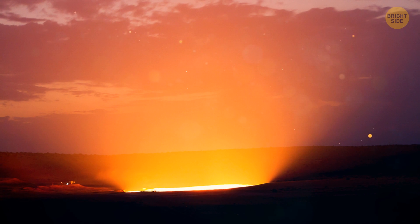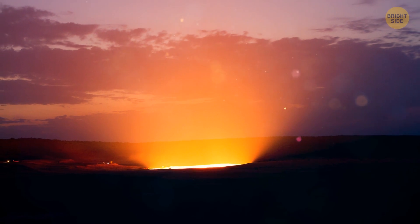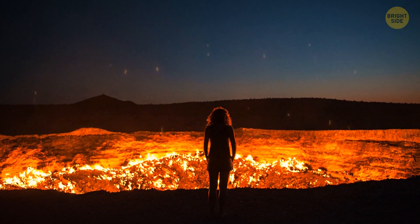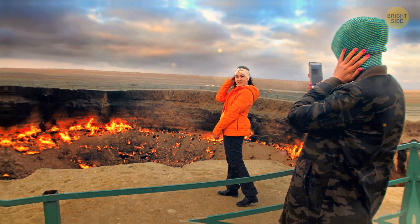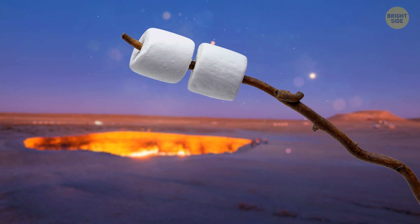So now we have a 98-foot-deep hole. They thought the crater would burn for only a week — but they were wrong. The crater has been burning for over 40 years now. Actually, it's not that bad: the hole on fire has turned into a quite popular spot that attracts many tourists. This site looks like a portal to the Earth's core — hey, maybe you have some marshmallows to roast?